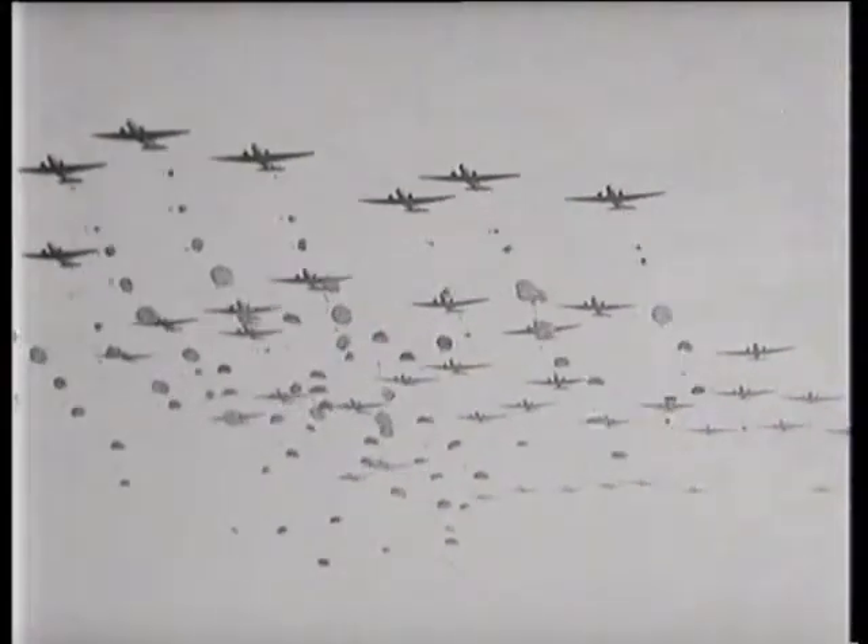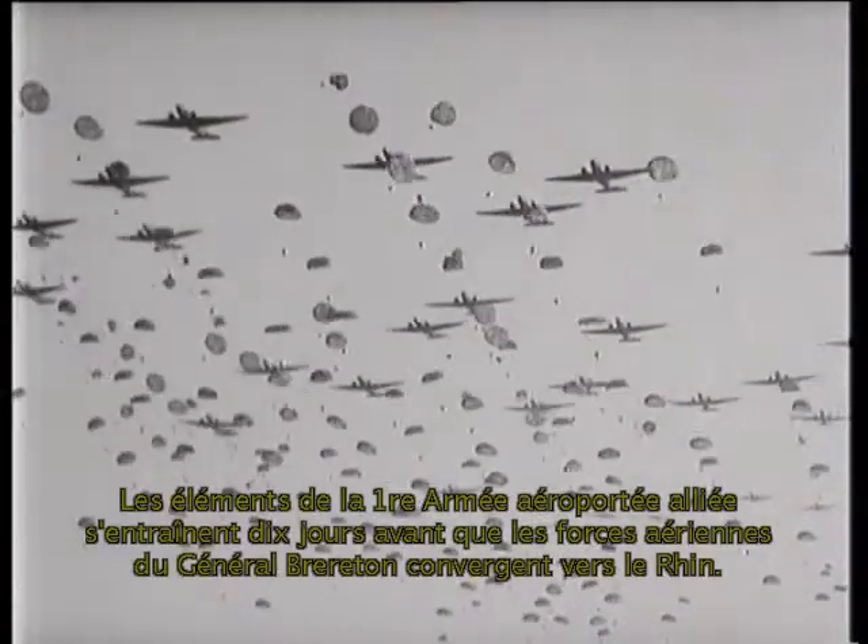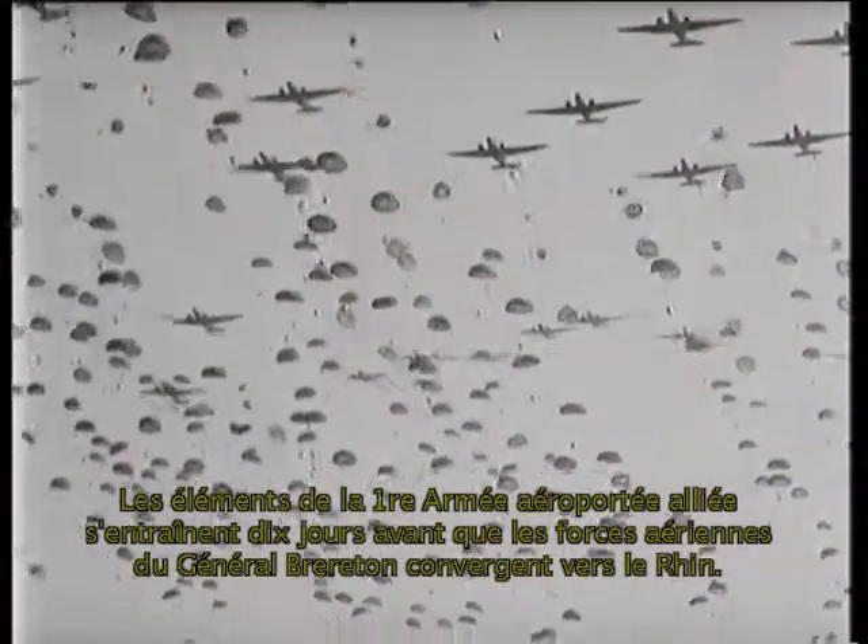Preparations for the airborne operations are coordinated with the amphibious assault. Elements of the 1st Allied Airborne Army drill in France 10 days before Lieutenant General Brereton's aerial task forces converge on the Rhine.